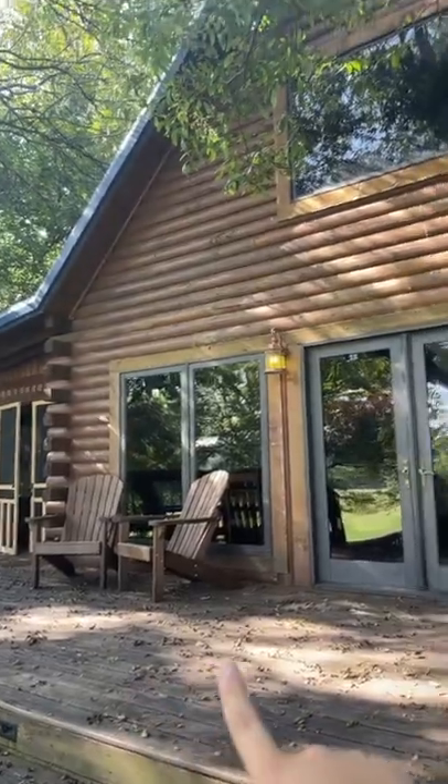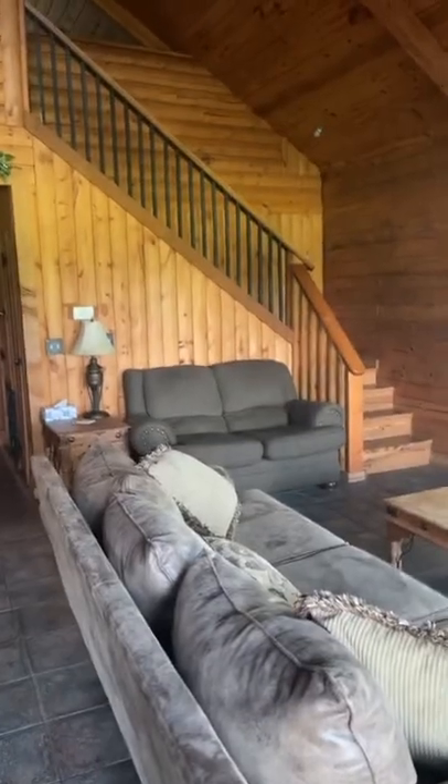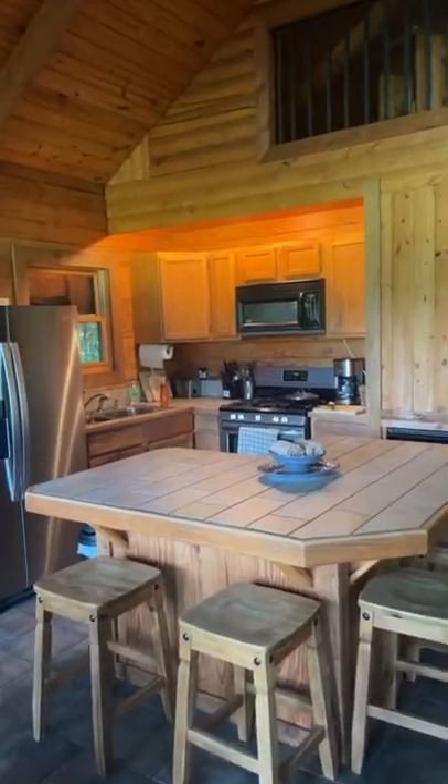Let's show you guys our house for the next few days, let's go! This is the front of our cabin. Let's go inside — first we have our living room, I love it, it's so cute. Then on this side we have the kitchen dining room.